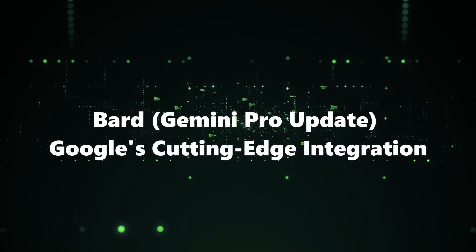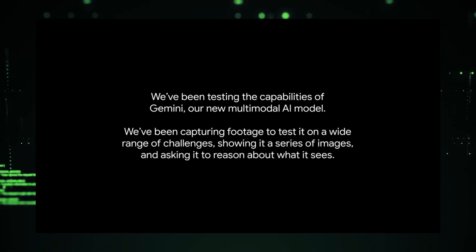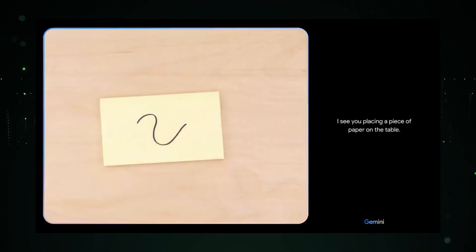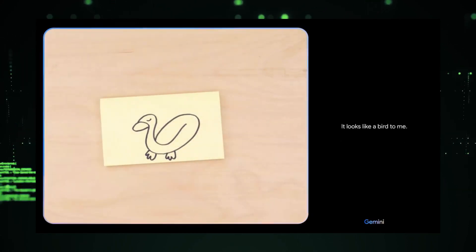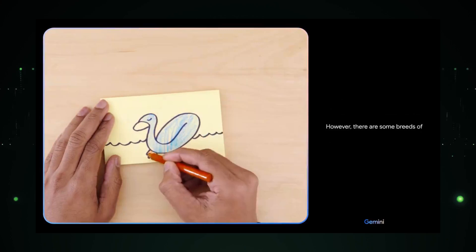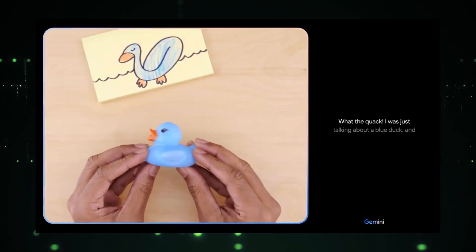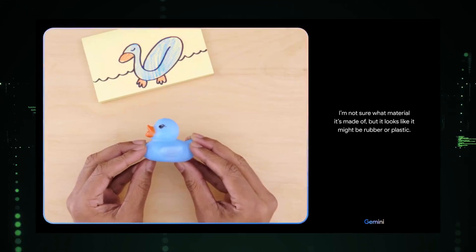Number 10: BARD — Gemini Pro Update, Google's Cutting-Edge Integration. BARD takes a giant leap forward by incorporating Google's Gemini Pro model directly into its framework. This update is a game-changer, bringing enhanced capabilities and functionalities to BARD users. With Gemini Pro, you can expect improved text generation, smarter responses, and an overall more advanced AI-driven experience. The best part? It's completely free to try. Whether you're a content creator, writer, or anyone fascinated by the potential of AI language models, BARD's Gemini Pro Update opens up limitless possibilities for AI enthusiasts and creatives alike.